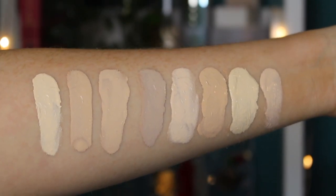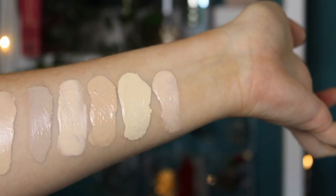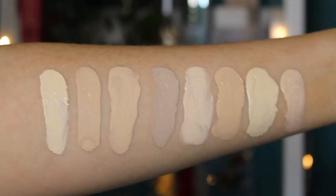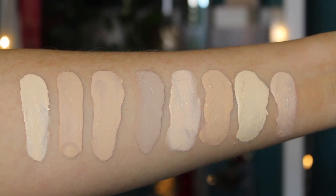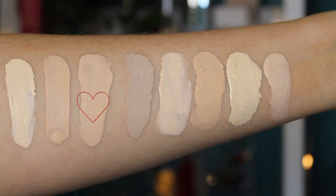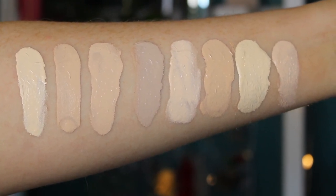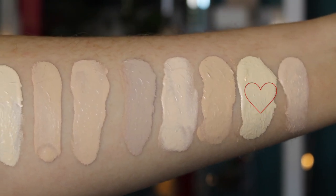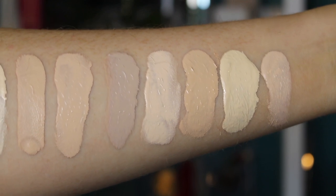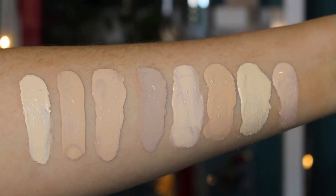Without further ado, let's get into some arm swatches for a shade comparison. This is gonna look a little bit insane because I've got fake tan on, so none of the shades match me right now. We have the Revolution Pro CC Perfecting Foundation in shade F02, then the original Conceal & Define Foundation by Makeup Revolution in F07, then the Conceal & Hydrate in the same shade, then CYO Life Proof in shade 101, Zoeva Authentic Foundation in 010N Aglow, L'Oreal Infallible Freshwear in shade 15 Porcelain, NYX Born to Glow in Pale, and finally the Lancôme Teint Idole Ultra Wear in shade 008 Beige Opal.